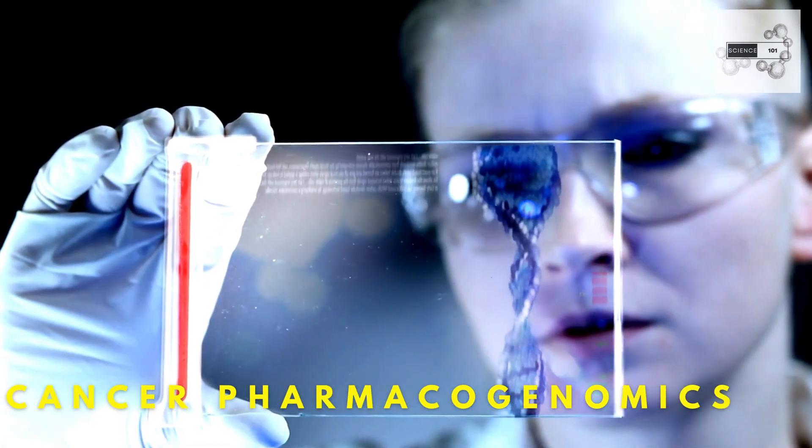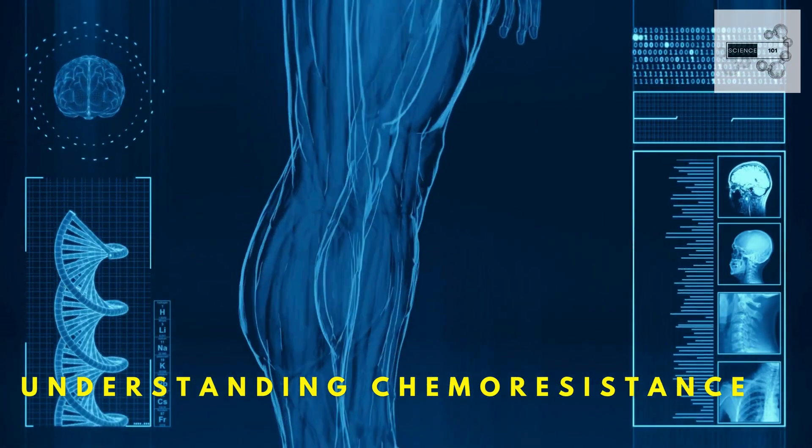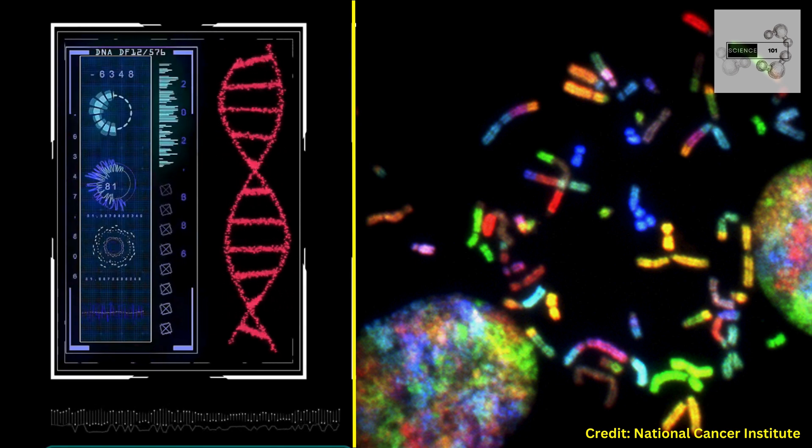In the vast universe of human biology, where each individual is a unique constellation of genes, one field of study is revolutionizing our understanding of disease and treatment: cancer pharmacogenomics.